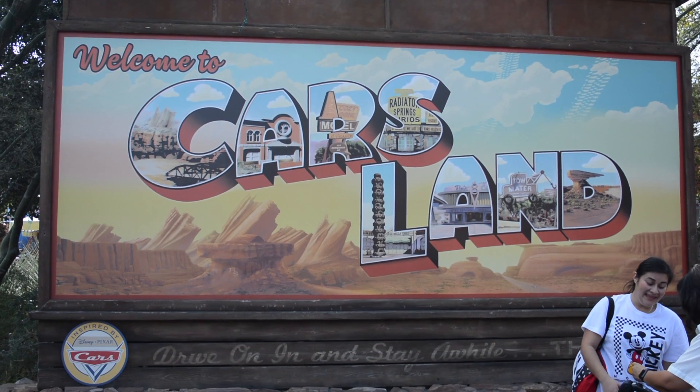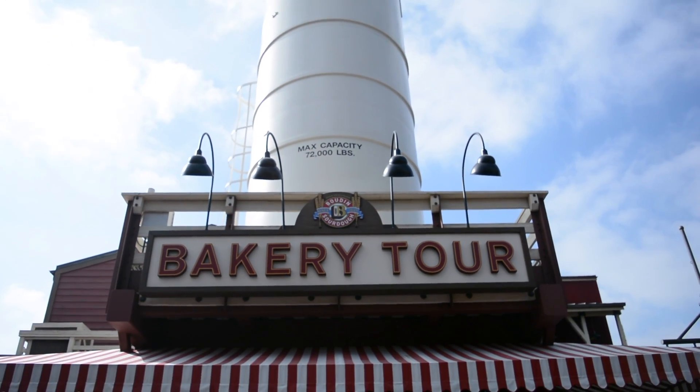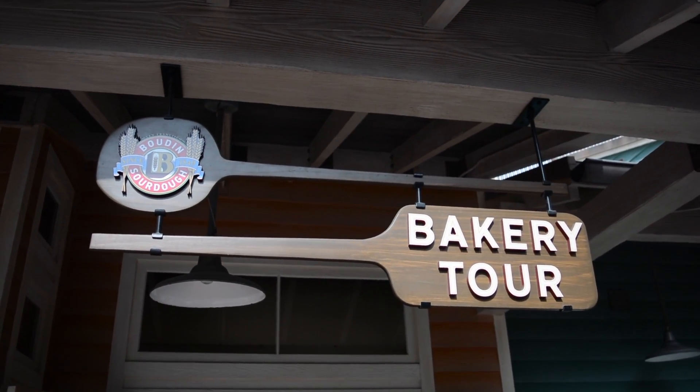You're actually going to want to head over by Cars Land where you will see the main entrance to the bakery tour under the big bakery stack. There's also a side entrance further up the wharf.